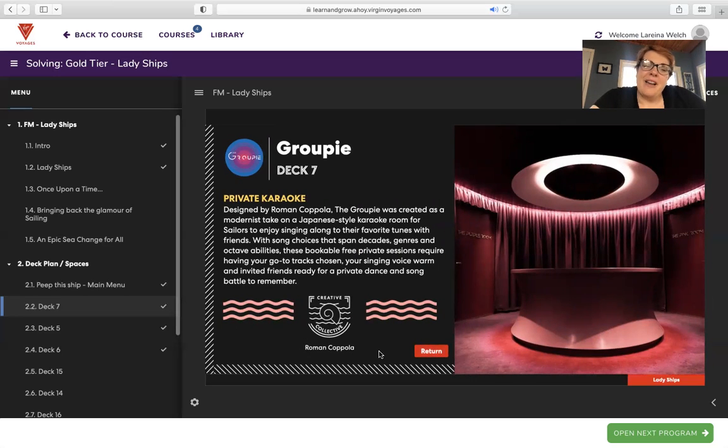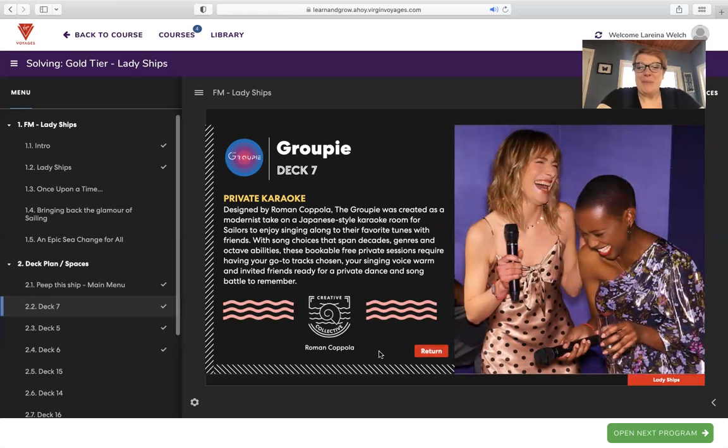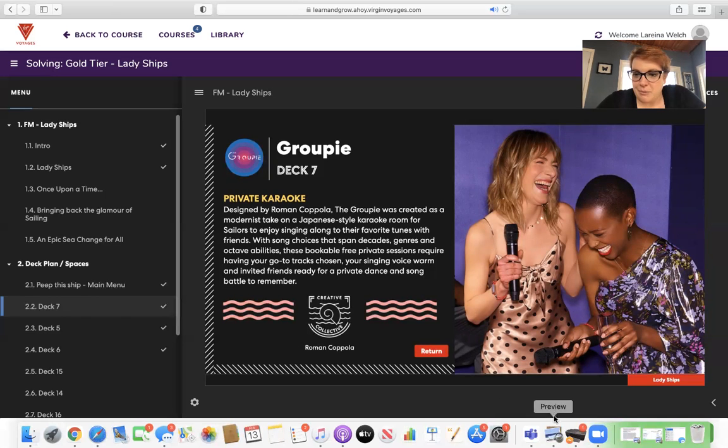Groupie — I love private karaoke. Designed by Roman Coppola, the Groupie was created as a modernist take on Japanese-style karaoke rooms, where sailors enjoy singing along to their favorite tunes with friends. With song choices that span decades, genres, and octave abilities, these bookable free private sessions require having your go-to tracks chosen, your singing voice warm, and invited friends ready for a private dancing and song battle to remember.